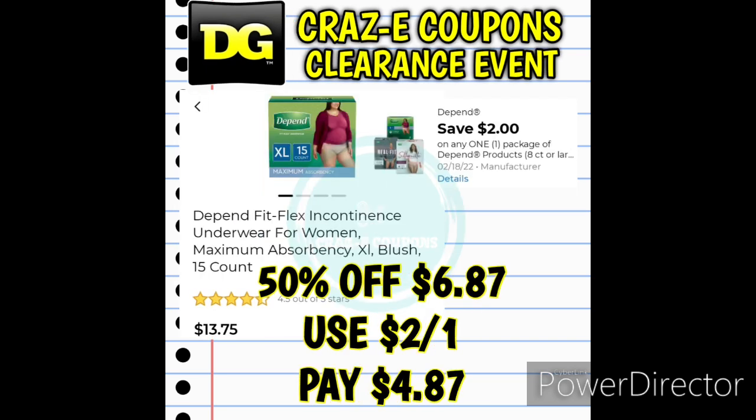Next up we have Depends 15 Count Extra Large. These are priced at $13.75 but today only, if your store is participating in the DG clearance event, they are 50% off at $6.87. Use that $2 off one digital coupon and that's going to leave you paying $4.87.